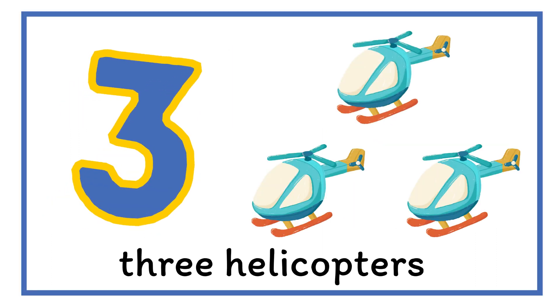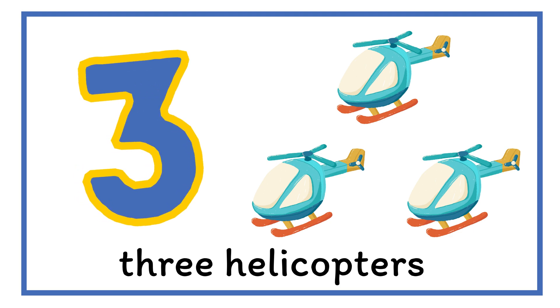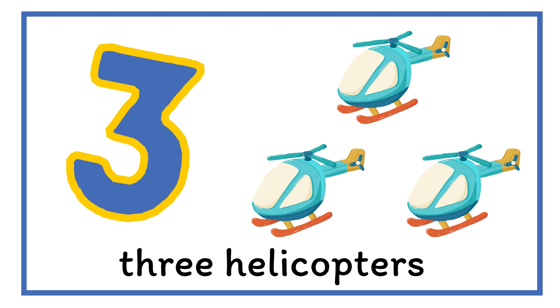Then, number three. Ready to fly, we have three helicopters. Three.